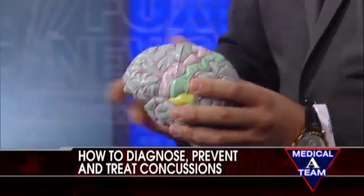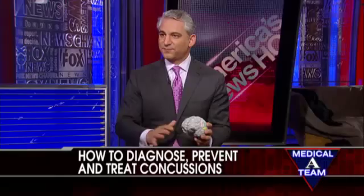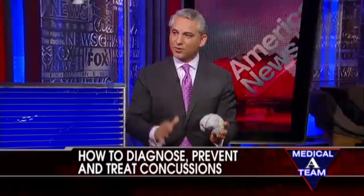Should they go to the hospital? Well, it depends on the type of concussion. If it's a mild one, you can observe for 24 hours, but if any symptoms change — if they get worse, if they fall asleep, if they have nausea or vomiting — you need to bring them to the emergency room. If it's a severe concussion, you absolutely have to go to the hospital and make sure you get a CT scan or MRI of the brain to rule out any bleeding.